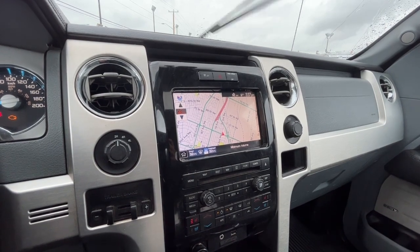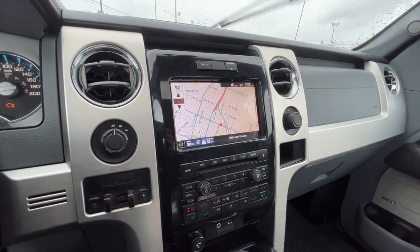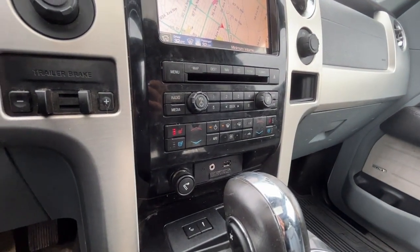As for audio, we have AM/FM radio, SiriusXM satellite radio, Bluetooth phone connectivity, USB, a CD player, and also a 3.5 millimeter auxiliary jack.